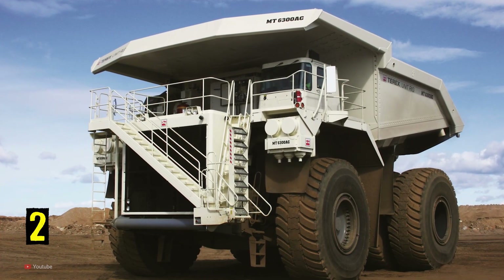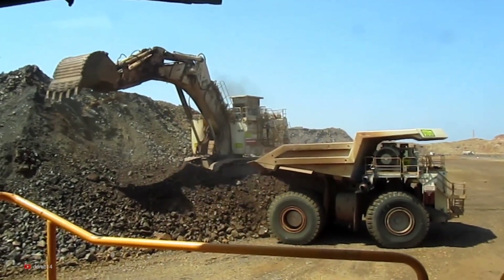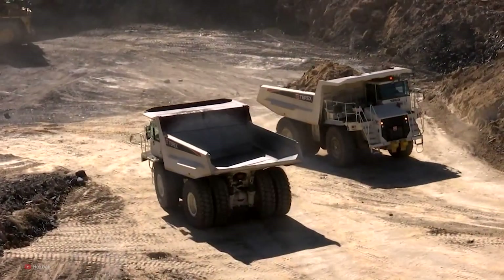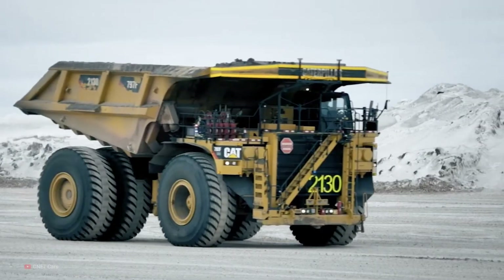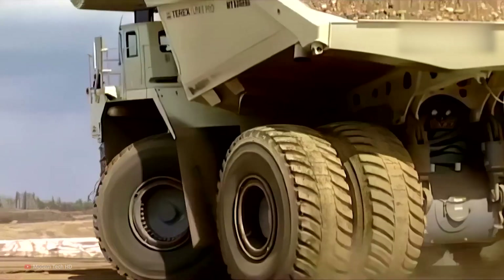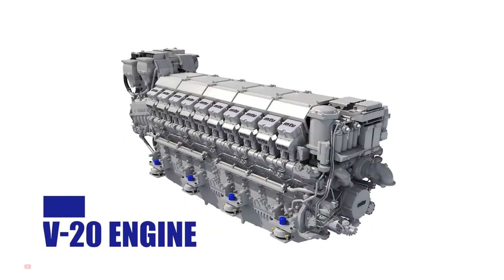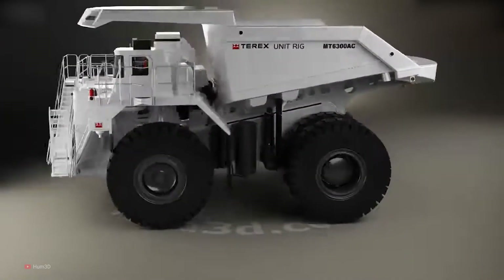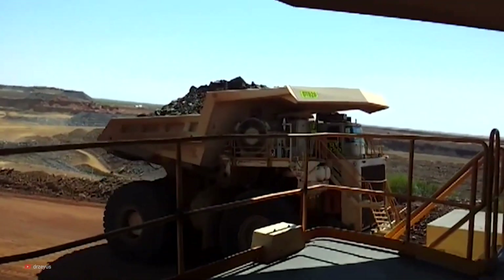Number 2: Bucyrus MT6300AC. This massive ultra-class haul truck was first put into production in September of 2008 and has since built quite a legacy. It is built by Bucyrus International in the United States and has rightfully earned its spot among the largest dump trucks in the world. Much like the Cat 797 and the Liebherr T282, this truck can support up to 400 short tons of payload, the type of thing only the world's largest mines and construction sites require. The V20 engine puts out around 3,750 horsepower and has a top speed of 40 miles per hour. It weighs 1.3 million pounds. In 2011, the company was sold to Caterpillar, but the MT6300 still lives on to this day.